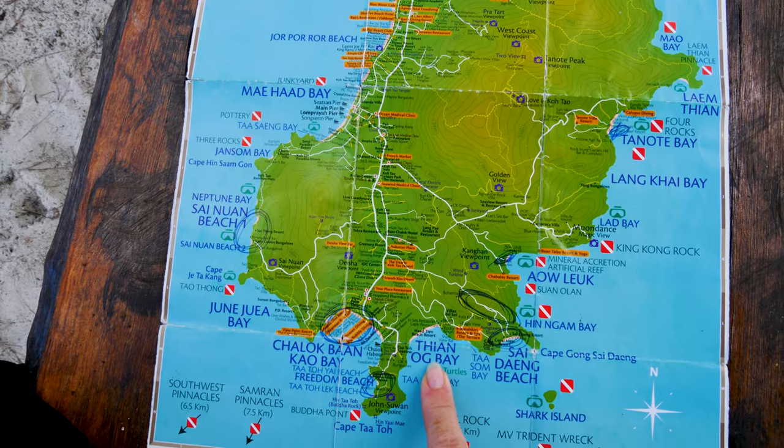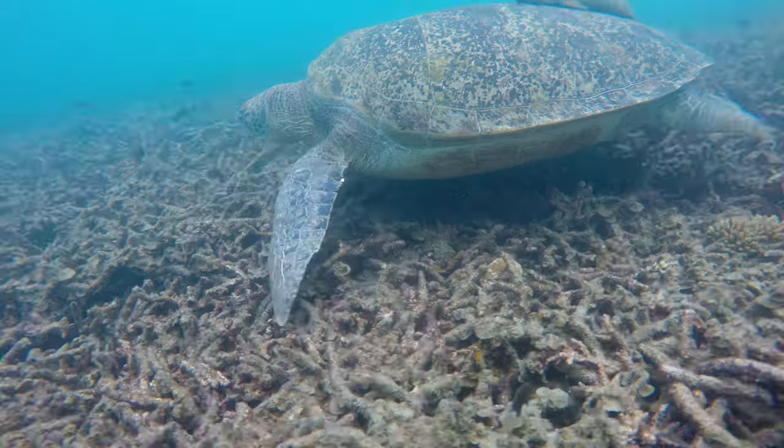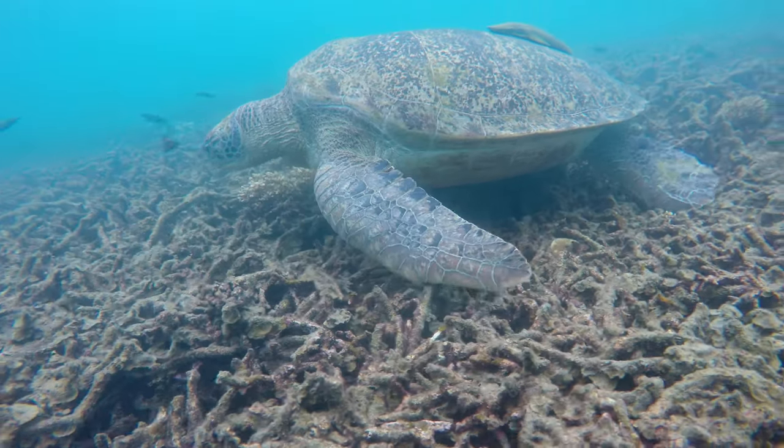Tian Ok Bay, also known as Shark Bay, has a bigger beach. There's a lot of dead coral in the water here, but it's also a great place to spot turtles and sharks.